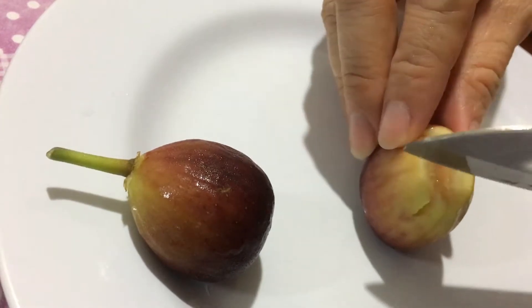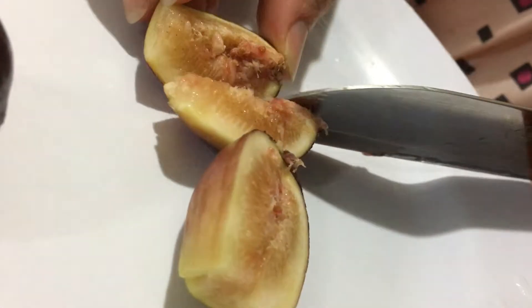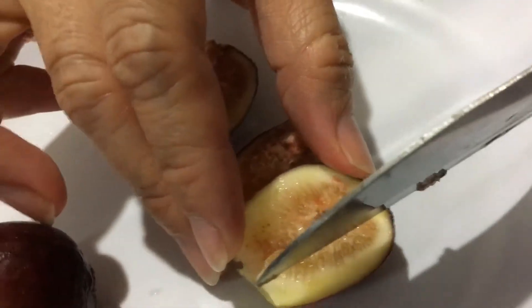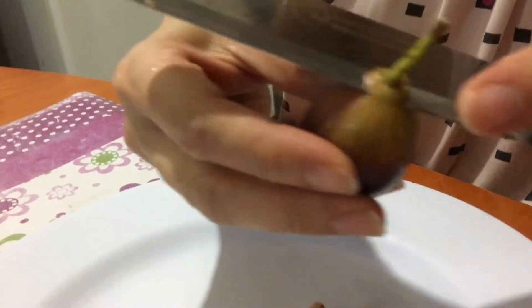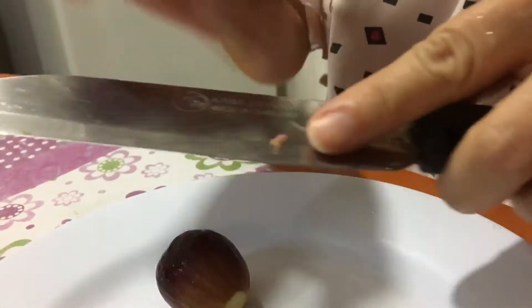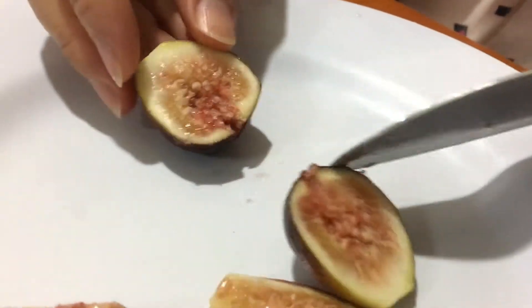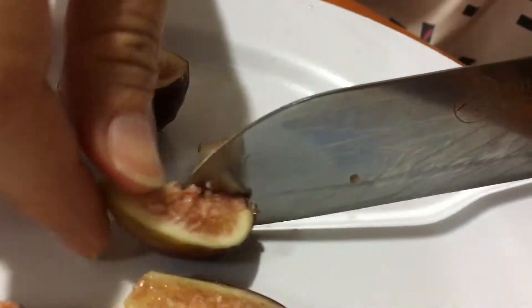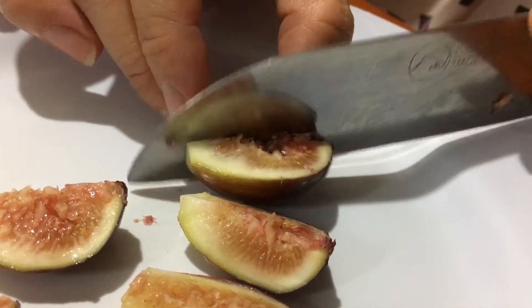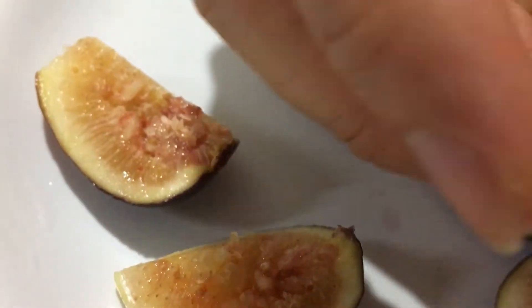That's how it looks like inside. Another one. Next slide. Let's see how it looks like. Okay, let's try it. See the texture.